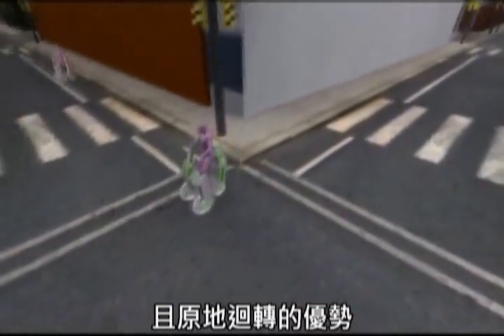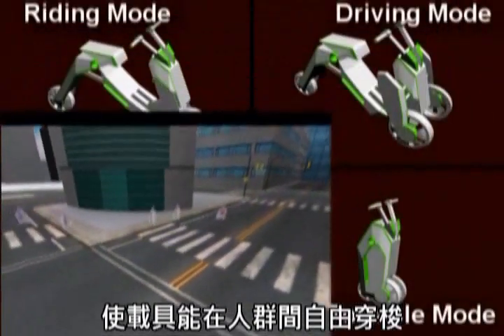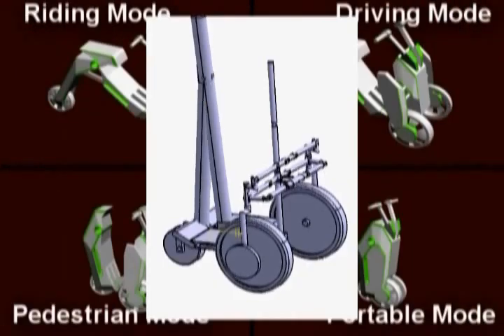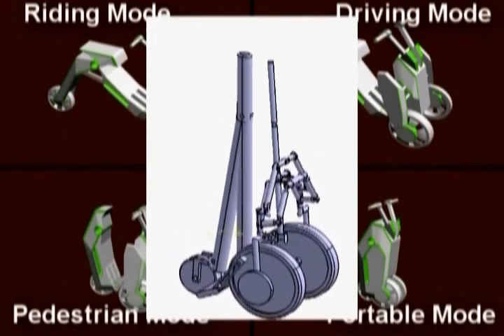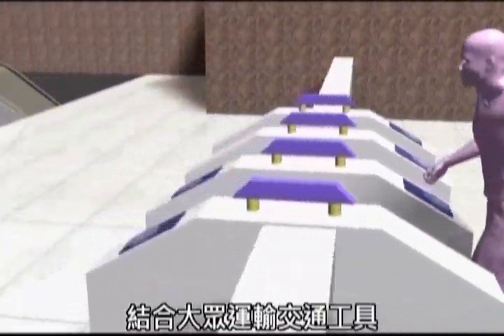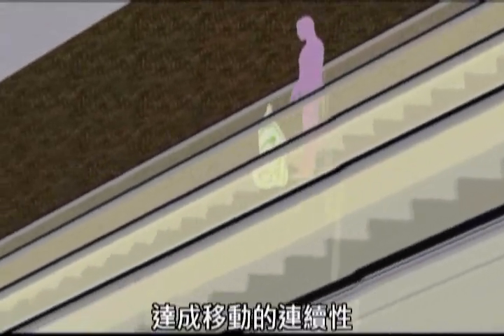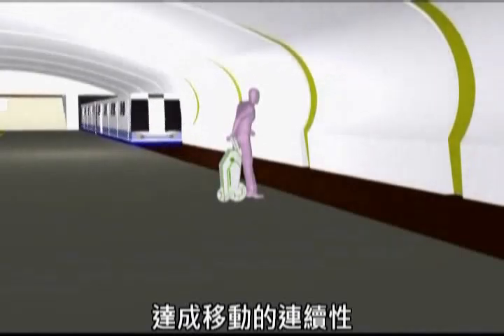In the pedestrian mode, the short axial length increases the affinity and maneuverability of the vehicle. The ability to turn 360 degrees in situ enables the vehicle to safely travel within a crowded environment. The portable mode allows the vehicle, combined with mass transportation systems, to form a continuous traveling experience.